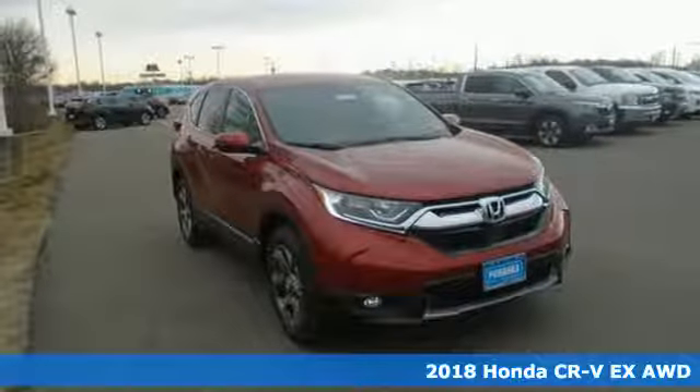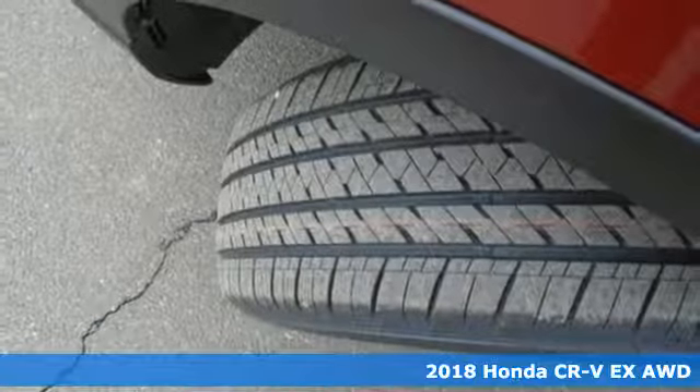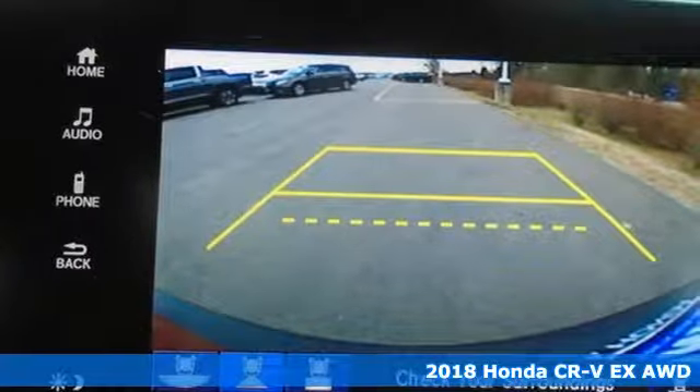It's a 2018 Honda CR-V. It's rugged and sophisticated, meaning this CR-V is ready for the moonlit countryside or the bright lights of the city.